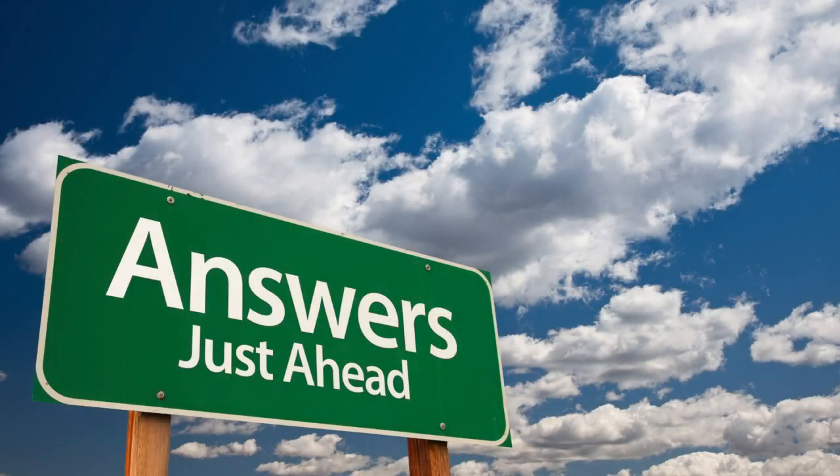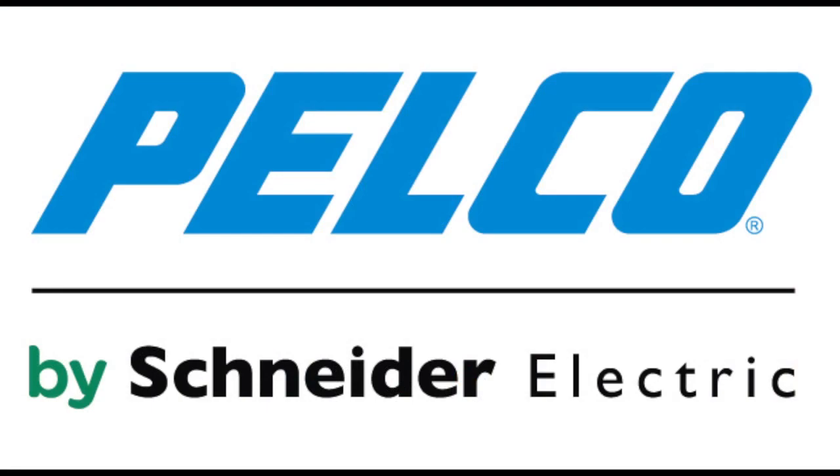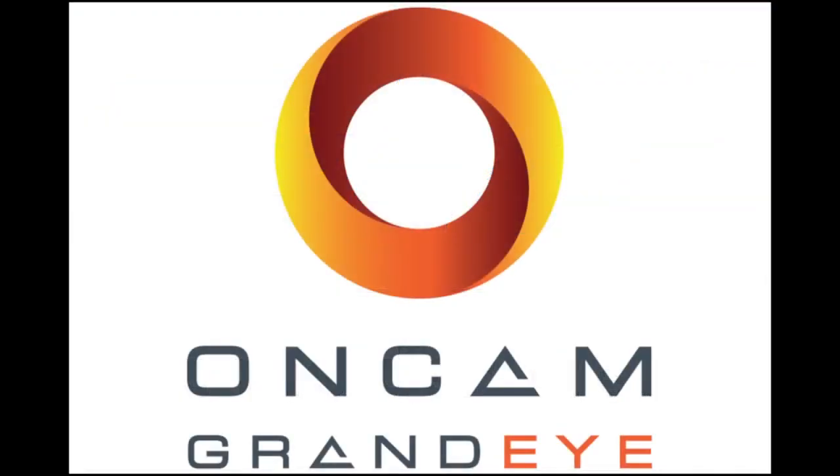Sound familiar? Looking for answers? Then you've come to the right place. Introducing the Evolution 360-degree camera from Pelco by Schneider Electric in partnership with OnCam Grandi.